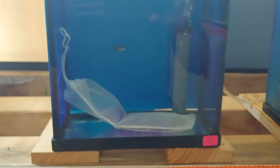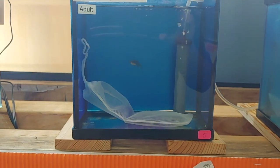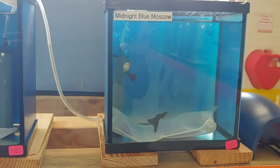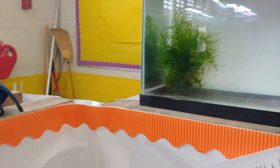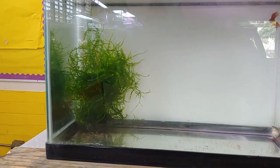Next is what I believe is the guppy section. That looks like a midnight blue Moscow — I recently obtained that strain as well. Here are some kind of red guppies with a nice tail, though that female doesn't look very happy. Here's some more red guppies — this one has a nice big drop tail. At least that female looks a little happier. This one won third place.